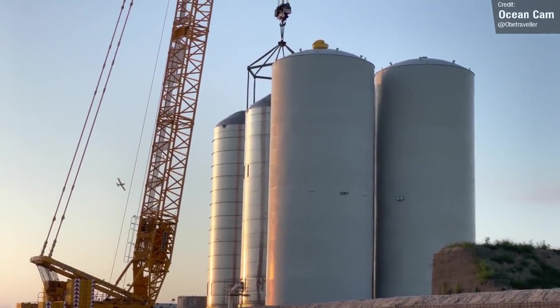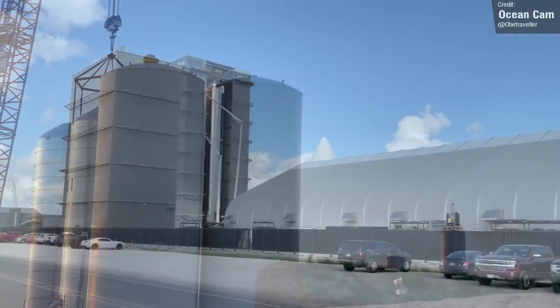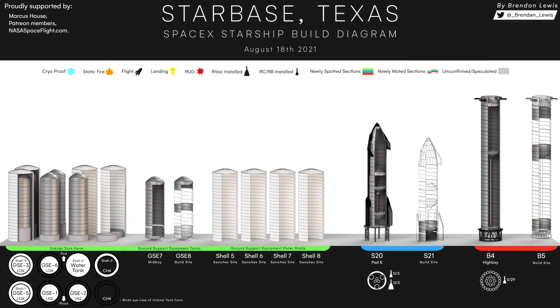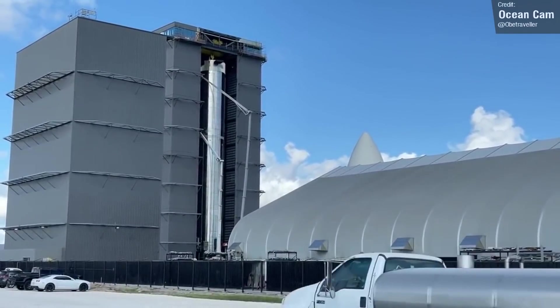It is important to note, though, that the longer Booster 4 hogs up space inside the high bay, the more delay goes toward the building of Booster 5, components of which have been spotted across the construction zone. The high bay is currently the only structure big enough to assemble these gargantuan first stages, so Booster 4 will need to move out sooner or later.